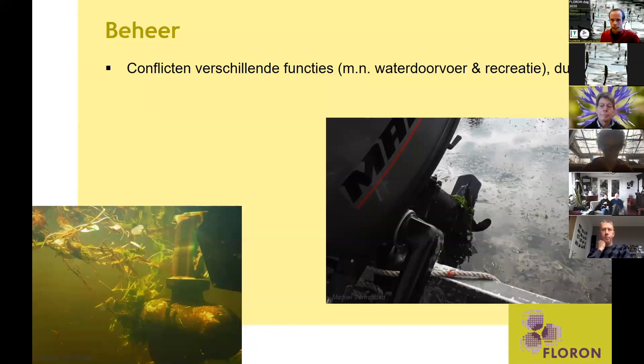Met name voor de recreatie, maar ook voor de waterdoorvoer van sloten — om droge voeten te houden — kan overlast ontstaan.